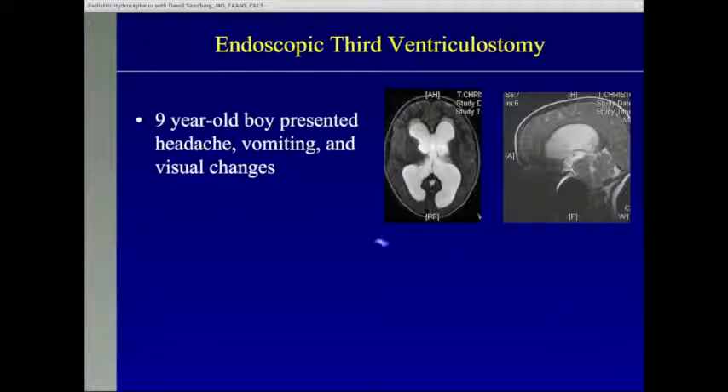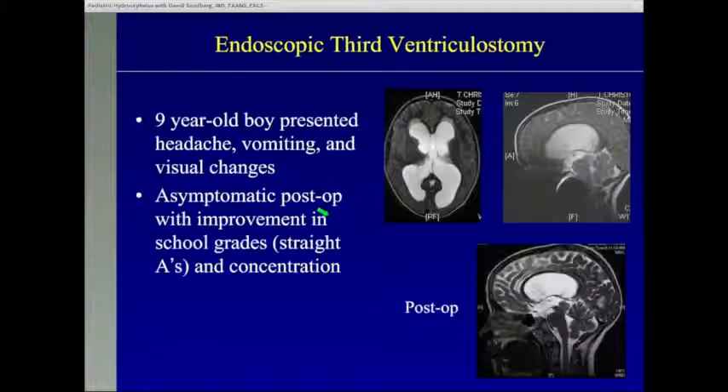Here's another example of a nine-year-old boy who presented with headaches, vomiting, and visual changes. He had massive hydrocephalus caused by a tumor that we know on imaging is benign — not a cancer, not going to threaten his life — but it is making him very sick and is life-threatening because of the hydrocephalus. We don't need to biopsy the tumor; it tends to stay stable over years. But we do need to treat the hydrocephalus, and the ideal way is third ventriculostomy. His post-operative MRI shows the brain under much less pressure, the sulci are nice and large, and he's doing well — a straight-A student. This procedure was done seven years ago and he's done beautifully with no additional surgeries.